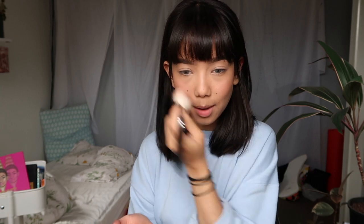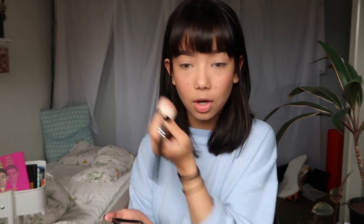For blush, I'm going to be using this Rimmel London one that I've had for about four years now — kind of gross, I know, but whatever, it still works. I really like to pack on the blush; I think blush is so cute, so I do like to go a bit heavy with that. I'm going to be using Becca Skin Shimmering Perfector in Opal for highlight.